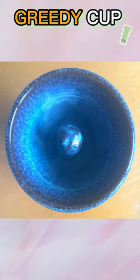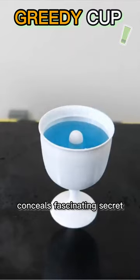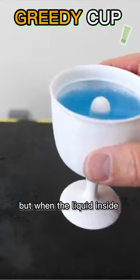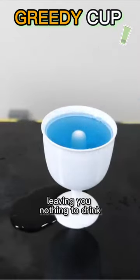This seemingly ordinary drinking vessel, also known as the Pythagoras Cup or Greedy Cup, conceals a fascinating secret. It allows you to pour liquid without issue initially, but when the liquid inside reaches a specific level, it mysteriously begins to drain out, leaving you with nothing to drink.